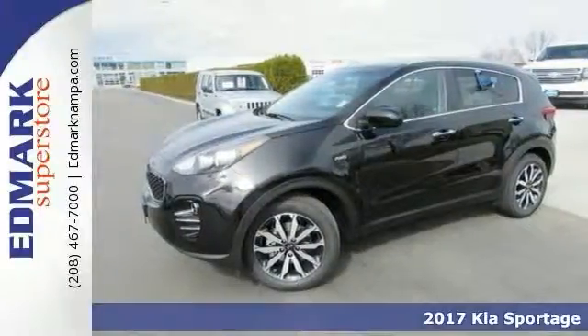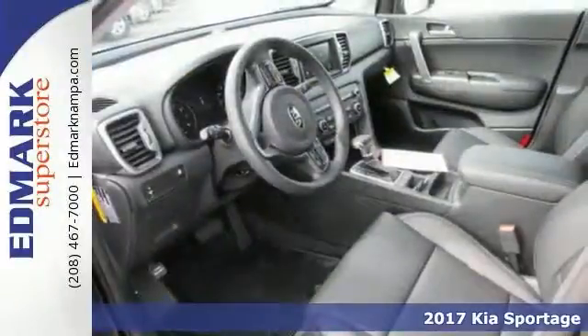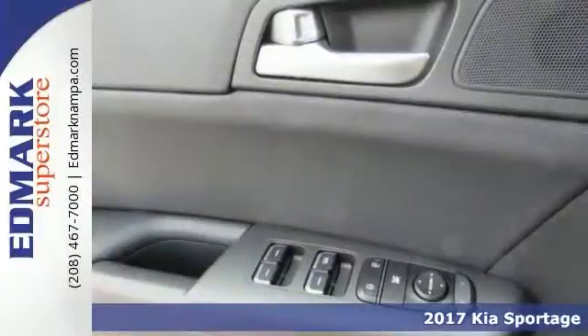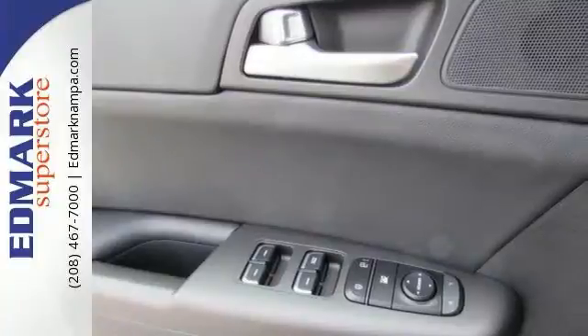Life is definitely a journey worth taking, and you're going to need something capable to get you right through it. Well, try this 2017 Kia Sportage LX. It's certainly up for the task, and then some.